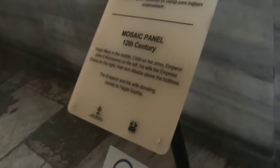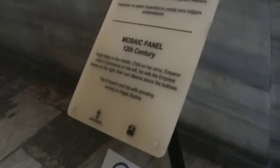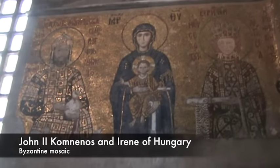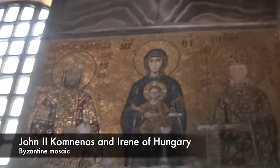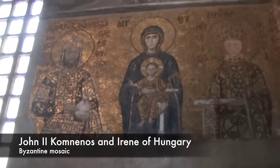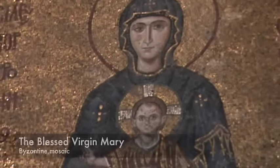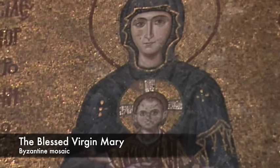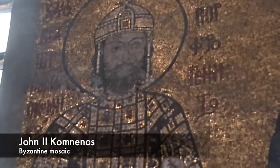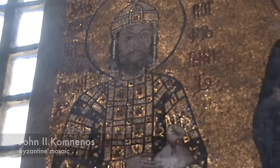I love this arcade. This is John Comnenos with the Virgin Mary and the Empress Irene — that's the 12th century. Here you can see a couple of Byzantine mosaics of saints. Crusader-era Byzantine mosaics, and John Comnenos, the second emperor of that name.